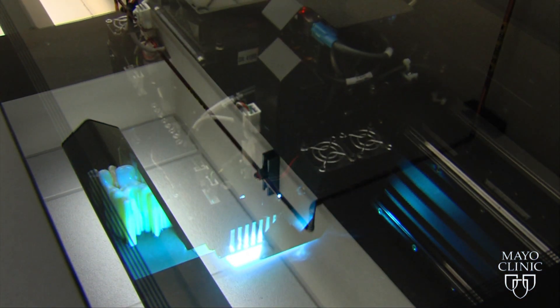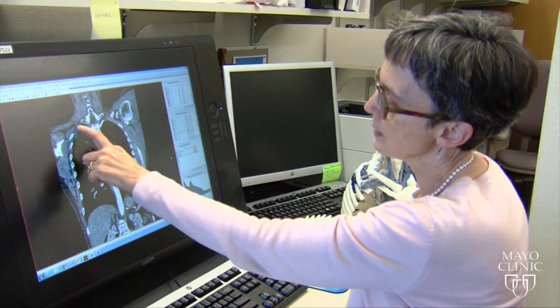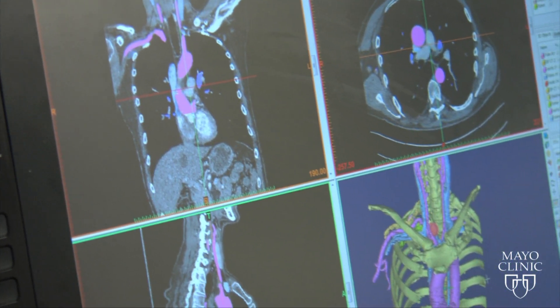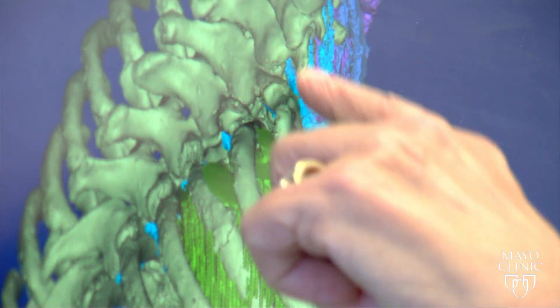Everyone's tumor is different and always in a different location. It took about 70 hours for a high-tech 3D printer to create the model. But radiologists put in many hours before that, incorporating MRI images, CT scans, and sophisticated computer software to first create a virtual model of Michael's anatomy.